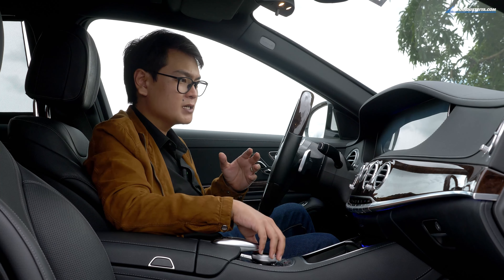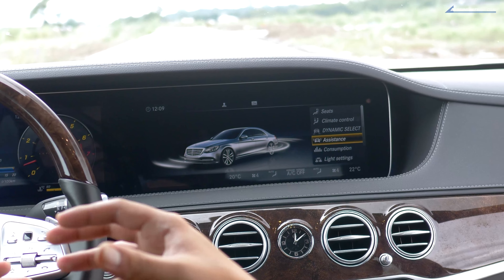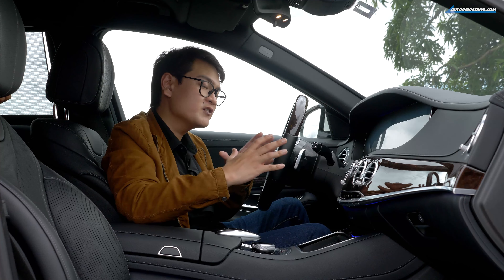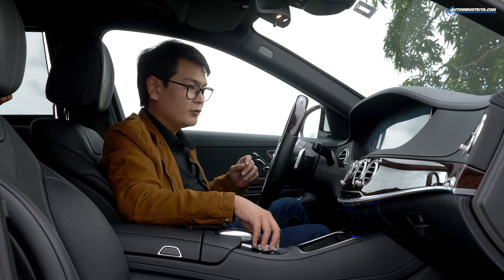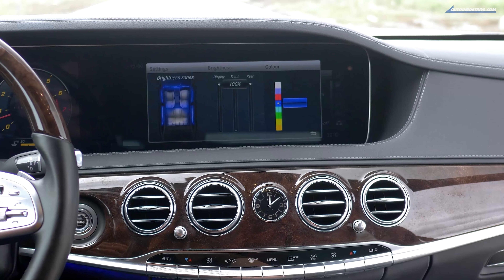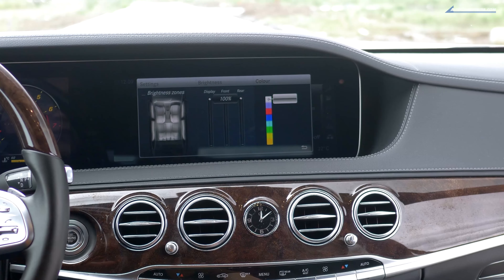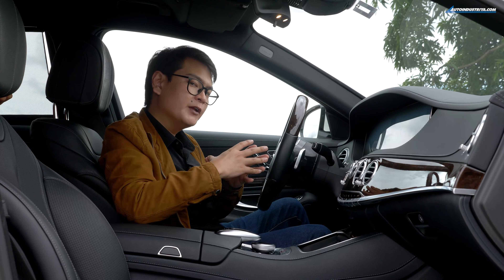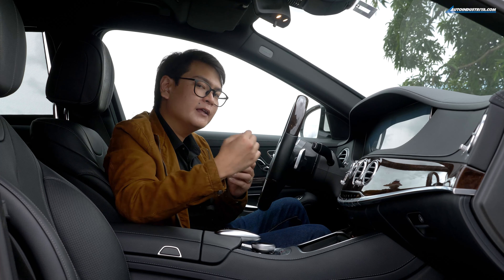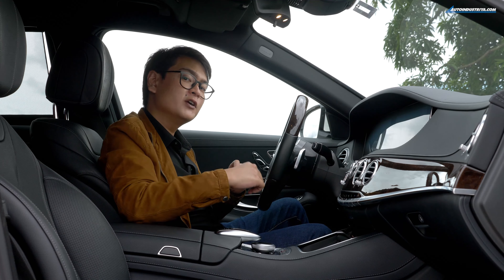Then there's the climate control system, and this car has four-zone climate control. The S-Class also comes with something called Attention Assist, which reminds you to take a break between drives, especially on a long drive. You also have your light settings — this car comes with ambient lighting and you can change the colors on the go, whether it's white, purple, red, blue, or whatever color of the spectrum you'd fancy. For entertainment options, this car comes with Bluetooth, as you'd expect in a car of this caliber, and it even has Apple CarPlay and Android Auto as well.